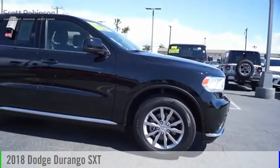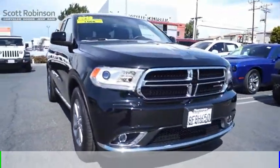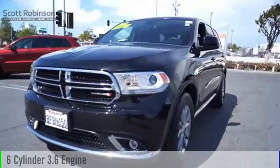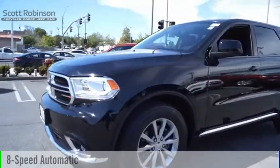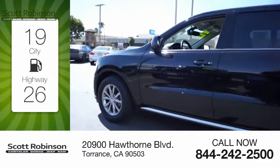Stop by and take a look at this 2018 Durango. This vehicle is powered by a rear-wheel drive six-cylinder 3.6-liter engine and comes with an eight-speed automatic transmission. Great fuel efficiency saves you money by requiring fewer trips to the gas station.